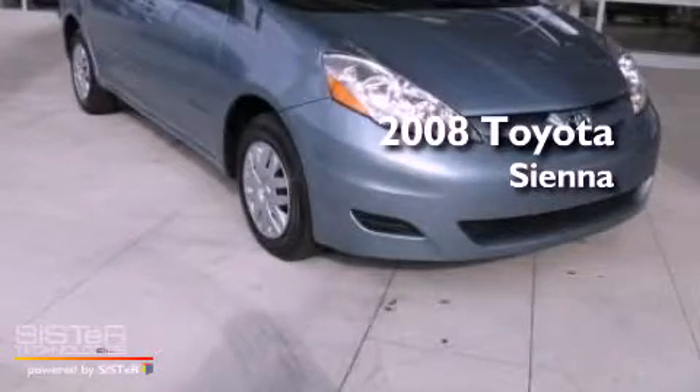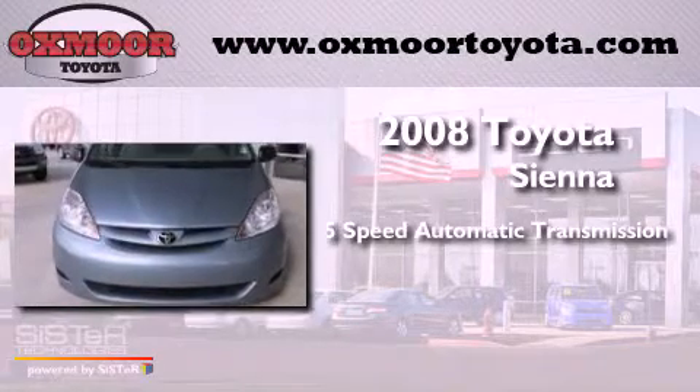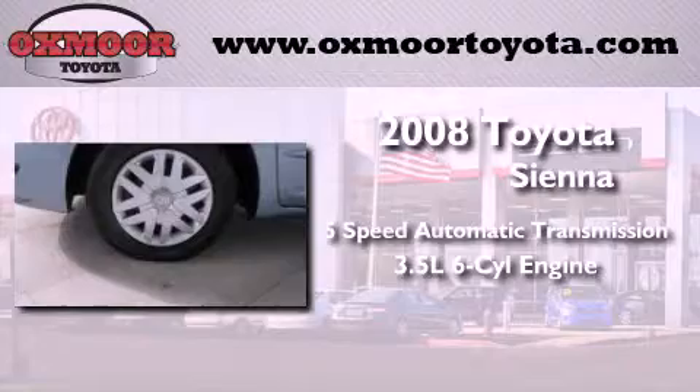This is a 2008 Toyota Sienna. This minivan has a 5-speed automatic transmission and a 3.5-liter V6.